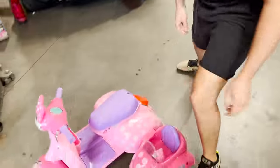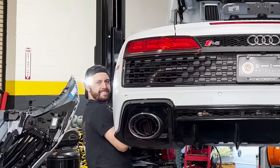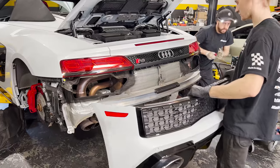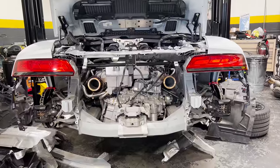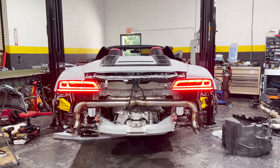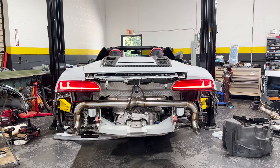You hear that burble? I think this thing stopped working, I'm not even going to lie. Don't tell Sam. Please don't tell Sam. Cut that out.